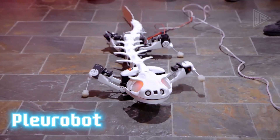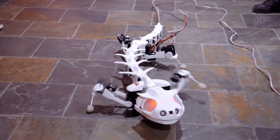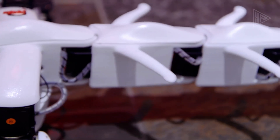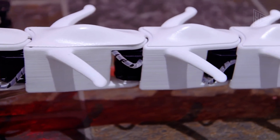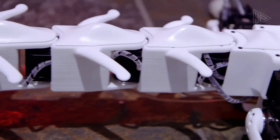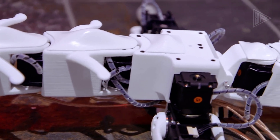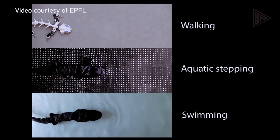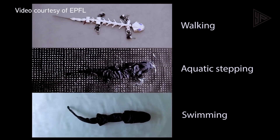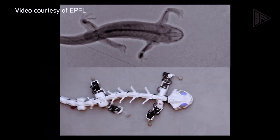Plurobot is an advanced robotic system developed by ETH Zurich for locomotion and interaction with its environment. The system features a humanoid-like body with a 3D printed skeleton and an efficient multi-actuator system for movement. It is capable of performing complex motions and tasks such as walking, running, and even jumping.